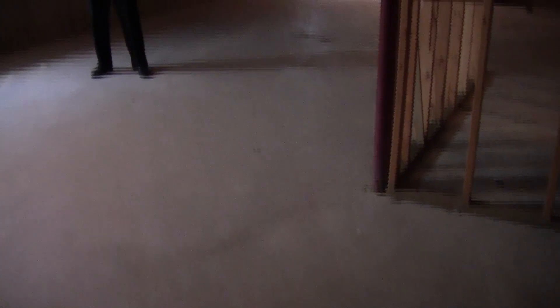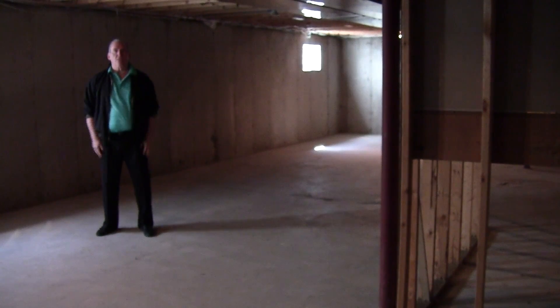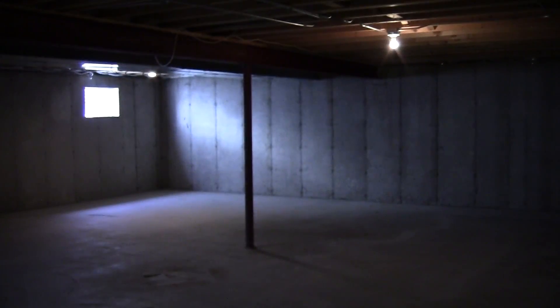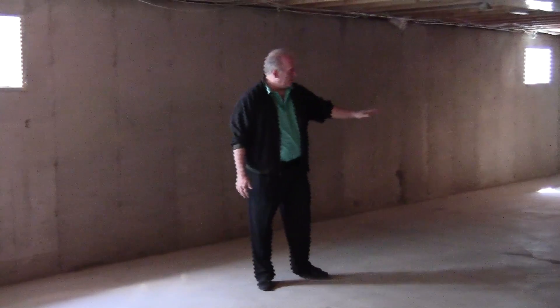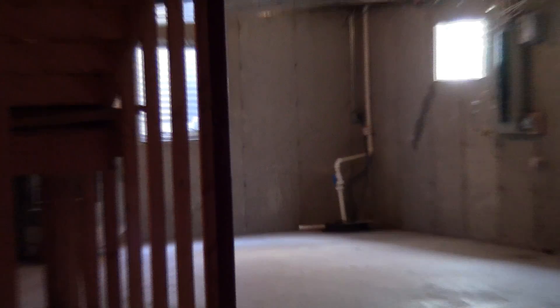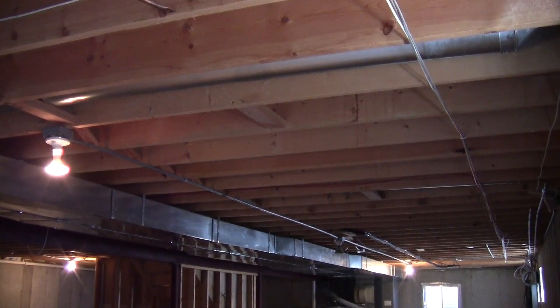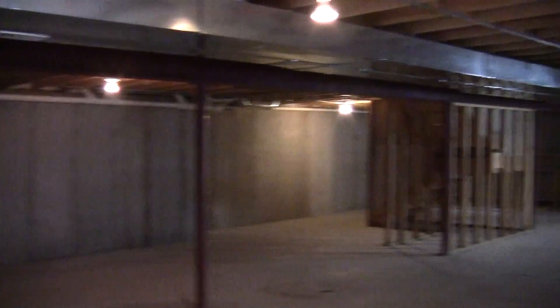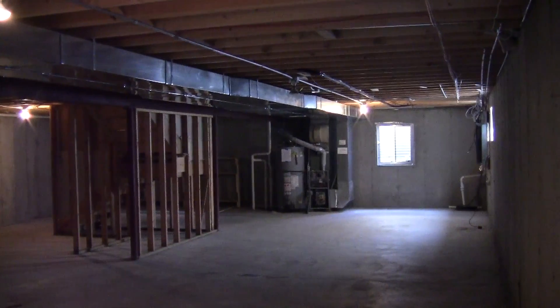In the basement here at Sophia, we've got a nice open palette, so we've decided to go ahead and finish this entire area off. We're going to add a wall right where I'm standing, and from this way over, this is all going to be finished — flooring, insulation, walls, and recessed lighting. This is going to turn into a huge family party area. We've got a house upstairs that's 3,000 square feet, but I'm adding another 1,400 square feet down here of livable space.